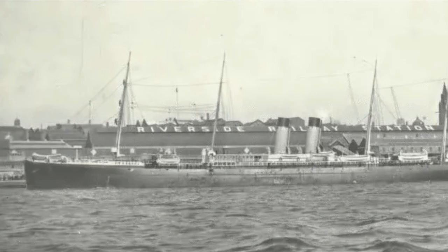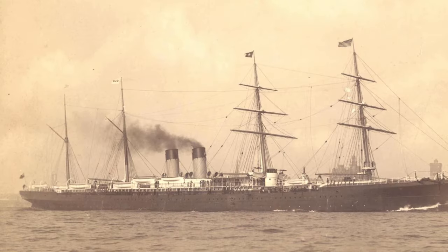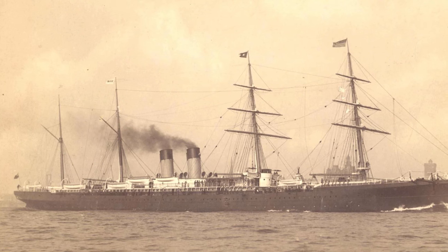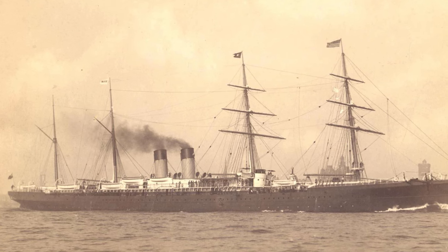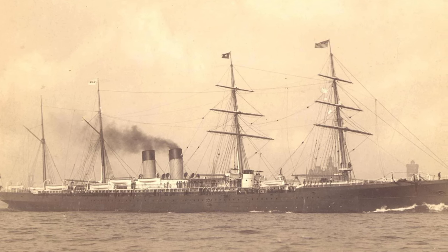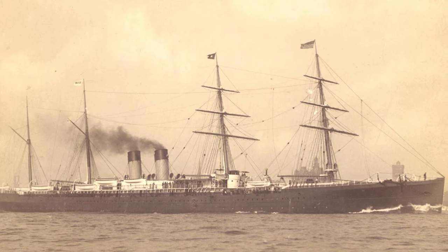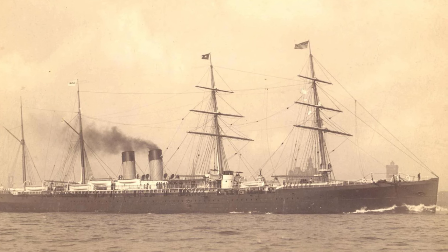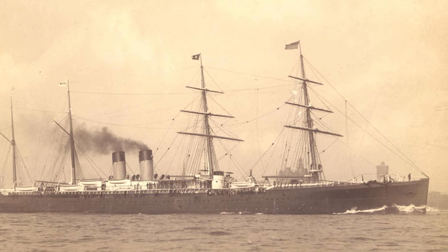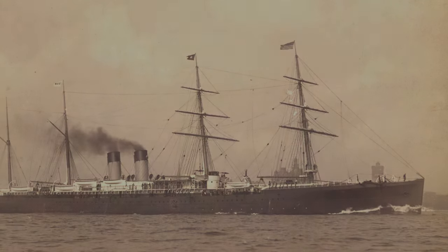Finally, on the 8th of July, Britannic was successfully refloated. On the 9th of July, she departed for Liverpool with the assistance of tugs. However, she quickly experienced another leak in her engine room, causing it to flood rapidly. In response, she was promptly grounded at Wexford Bay. After undergoing necessary repairs and pumping, the Britannic returned to Liverpool on the 14th of July for further maintenance. The damage was minor and easily fixed, allowing her to resume service as planned on the 18th of July.